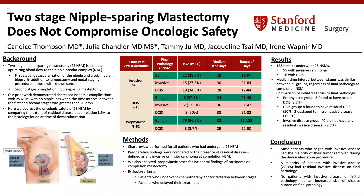This is Julia Chandler, and I'll be sharing our work: Two-Stage Nipple-Sparing Mastectomy Does Not Compromise Oncologic Safety.